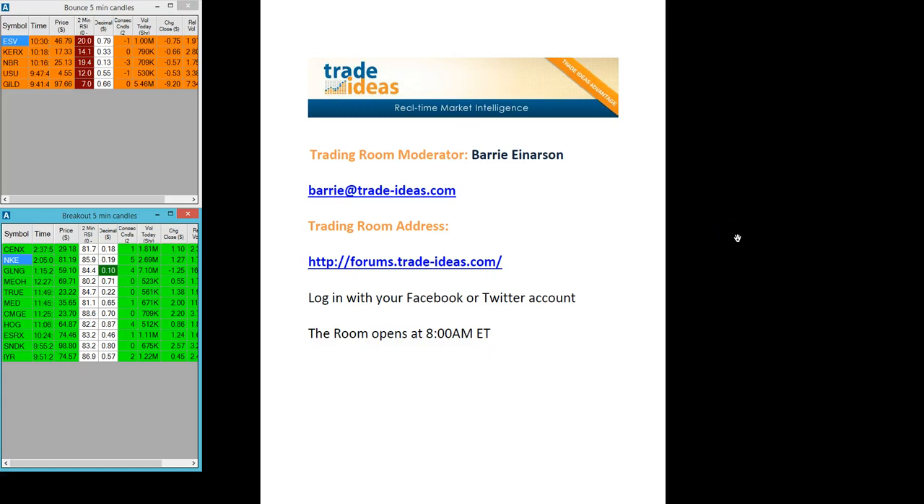Hello, this is the Trade Ideas Market Recap for Friday, September the 5th. My name is Barry Anderson. I'm the moderator of the Trading Room.